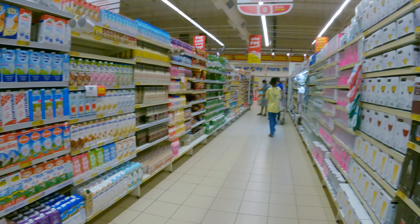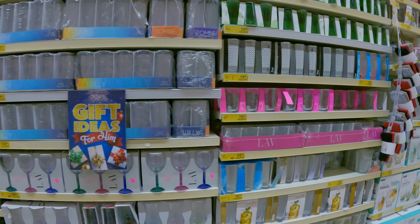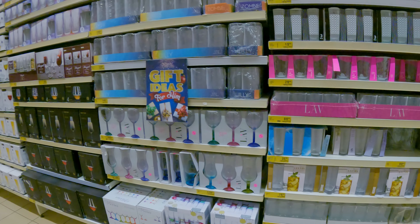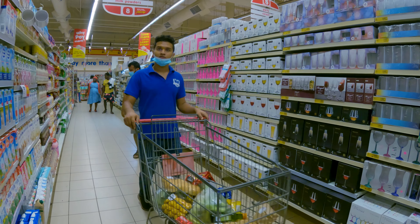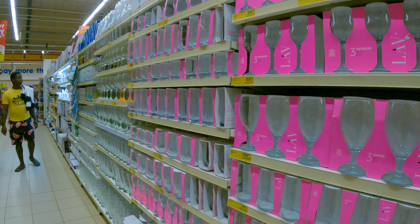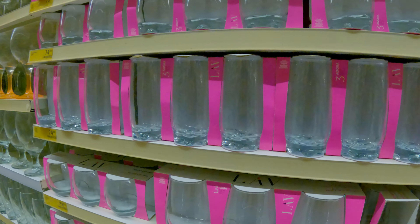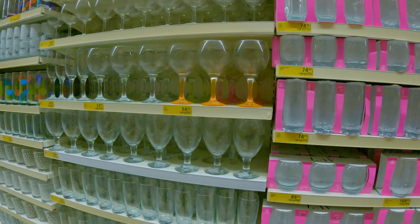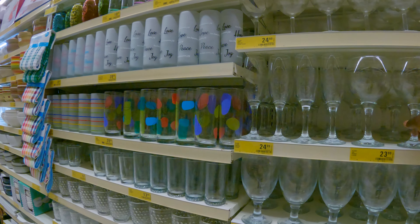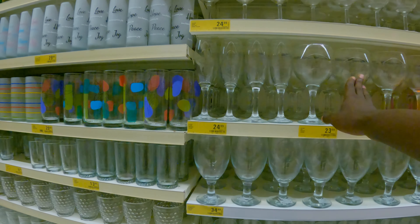They have some wine glasses here also. We'll get to where there are actual wines — so these are the glasses. Different types of wine glasses. This set is 100 cedis — set of 4, set of 3. Individual wine glasses are 23.99 cedis, which is about $2.40 US dollars.